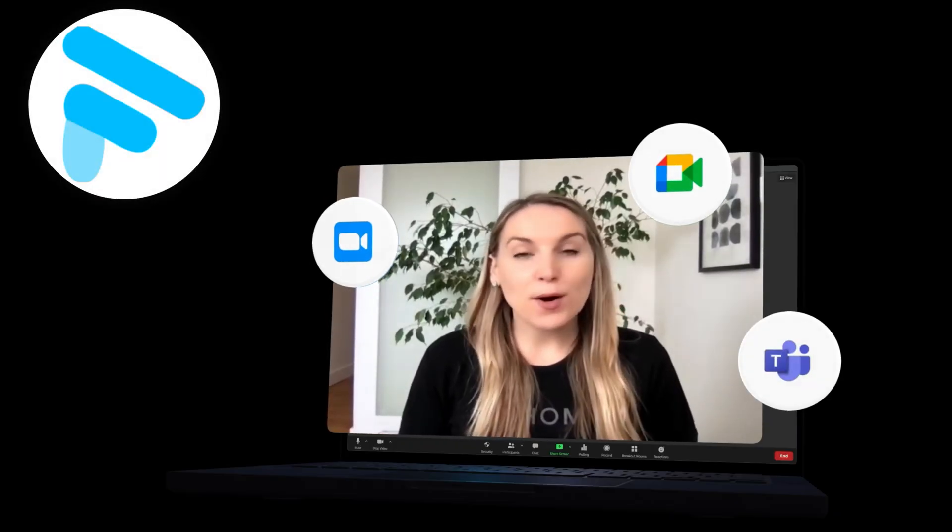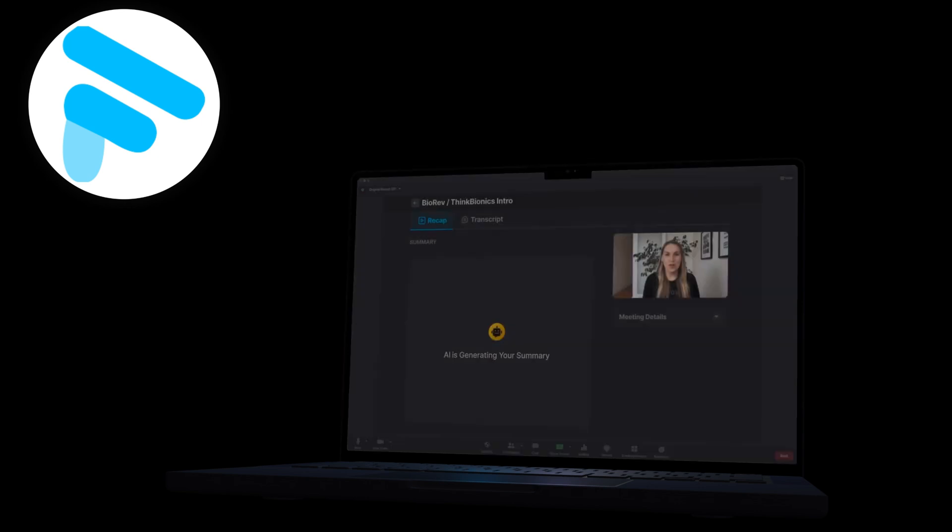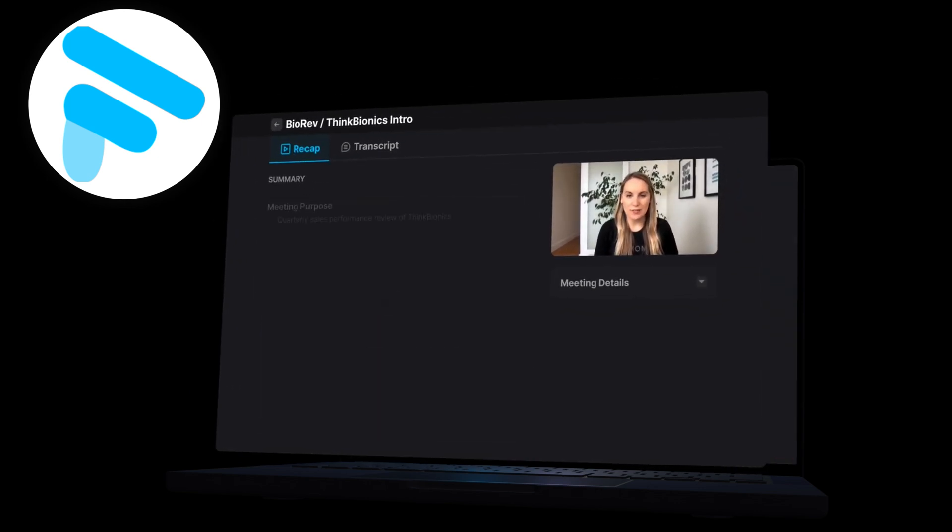My next pick is Phantom. It is a simple AI note taker that can transcribe, summarize, and record online meetings. It works with 20 languages and helps automate workflows related to online calls. You can use it on Microsoft Teams, Google Meet, and Zoom. It works similarly to TLDV and other AI note takers when joining a call. However, if you download the desktop app, you'll receive a notification about upcoming meetings.